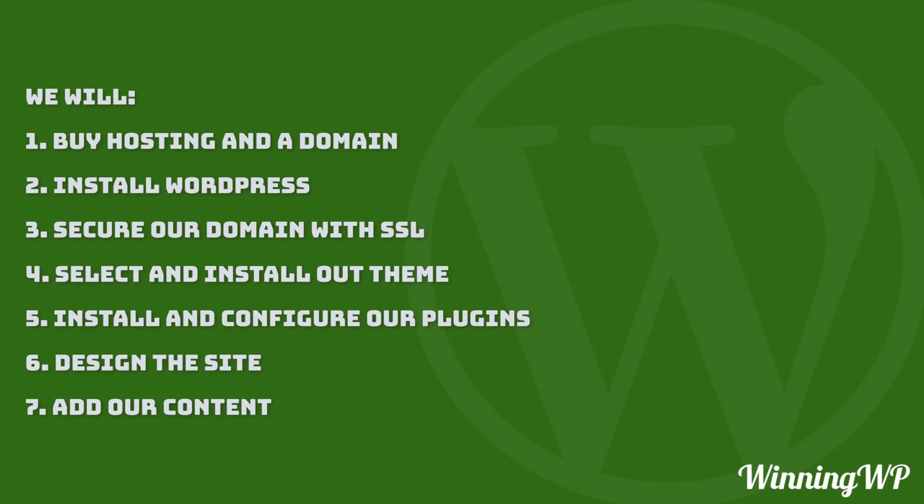To recap, in this video we are going to buy hosting and a domain so that our website has somewhere to live. We'll install WordPress as our content management system, secure our domain through SSL, and find, install, and configure our theme. We'll install the following plugins: Jetpack for performance and social sharing, Ninja Forms for contact form creation, Yoast SEO for search engine optimization, and a Google Maps block to add a map to our contact page. Then we'll design the entire site, adding elements to the homepage and content for our about, blog, and contact pages. Let's get started.